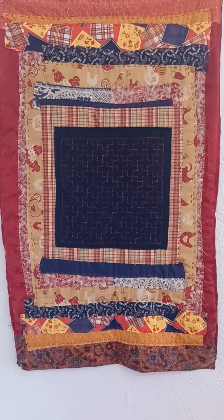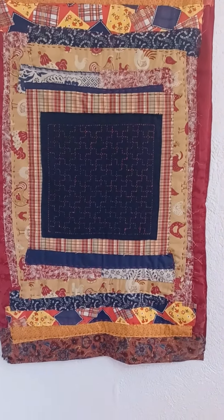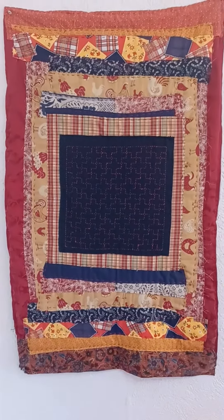Rosemary would like to have $300 for this piece. It is 45 by 35 inches — a beautiful wall-hanging piece, definitely.